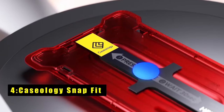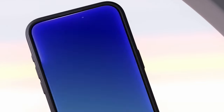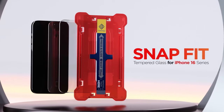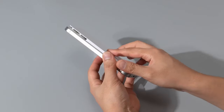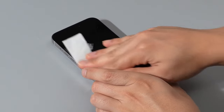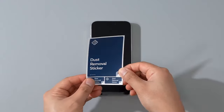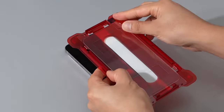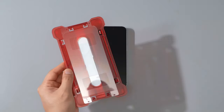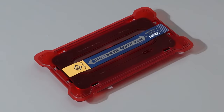At number 4 is Caseology Snap Fit. The Caseology Snap Fit screen protector, designed in Irvine, California, combines sleek aesthetics with robust functionality for your iPhone 16 Pro. This ultra-clear tempered glass features an oleophobic coating that resists smudges and fingerprints, preserving your phone's pristine look and feel. It offers premium protection against scratches and scuffs while maintaining the natural touch sensitivity of your device. The Snap Fit tray ensures a quick, easy application process with no bubbles or misalignment, making installation hassle-free.